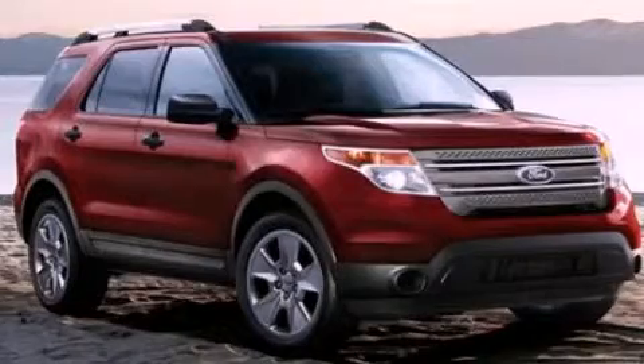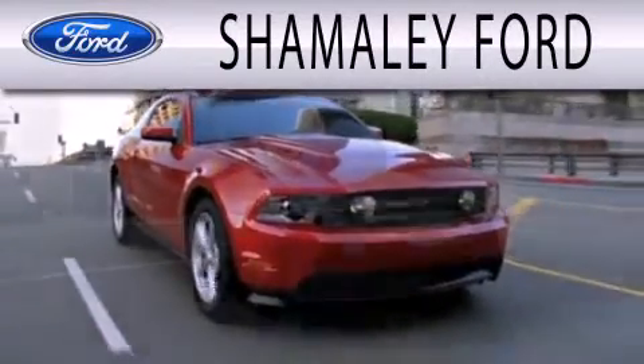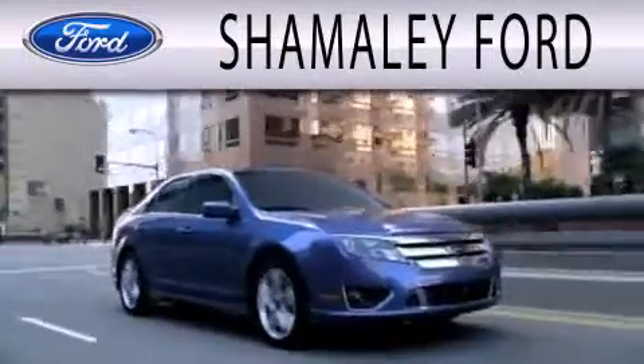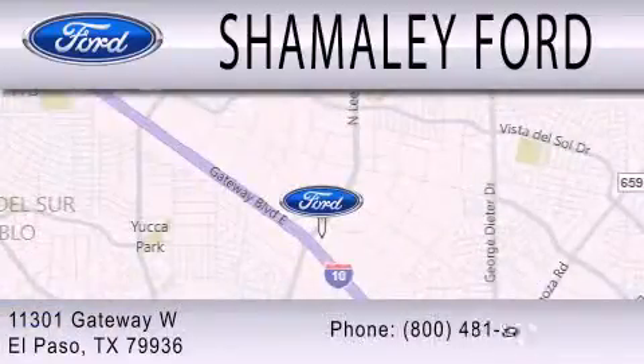Please call today to reserve this vehicle for a test drive. Shemali Ford is dedicated to doing everything possible to ensure that the experience you have selecting your next vehicle is as pleasant as possible. We're located at 11301 Gateway Boulevard in El Paso.